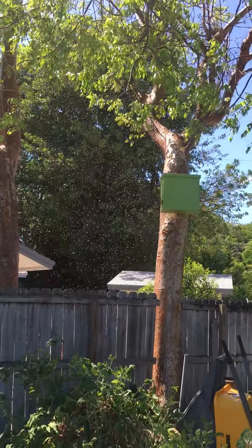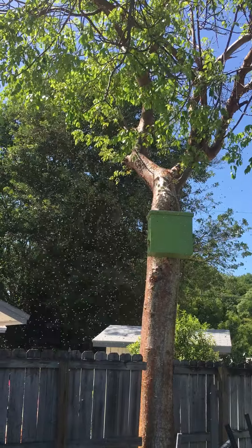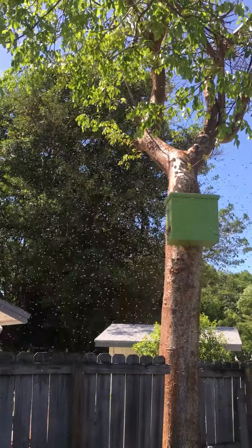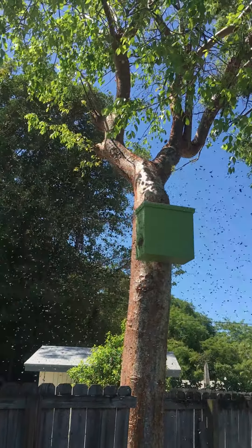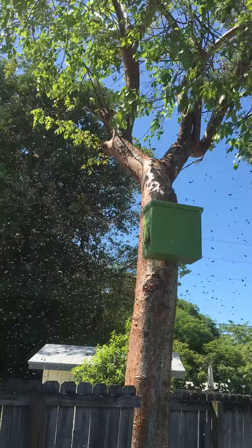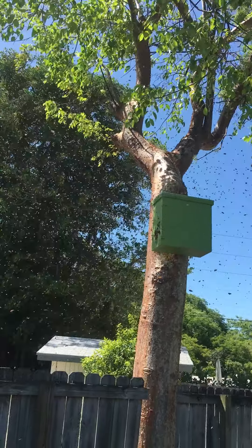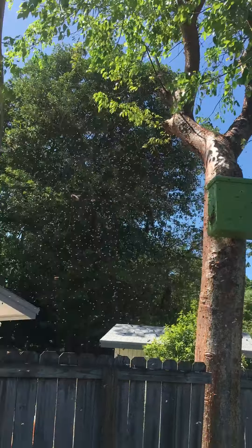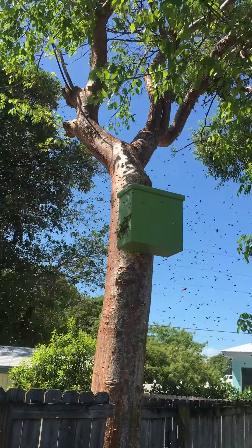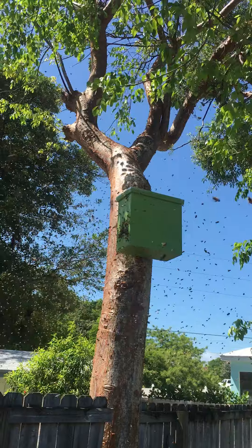Here we go, they're moving in — what a beautiful thing, rocking and rolling into the swarm trap on this beautiful April afternoon. They've been going crazy on it all morning, scoping it out, and here they are finally moving in. They decided they like my yard. We'll let them get settled in and then move those ladies into a real hive stand. Beautiful thing in Key Largo.